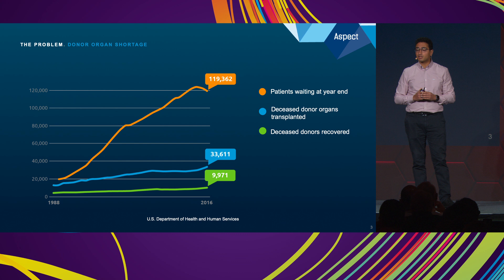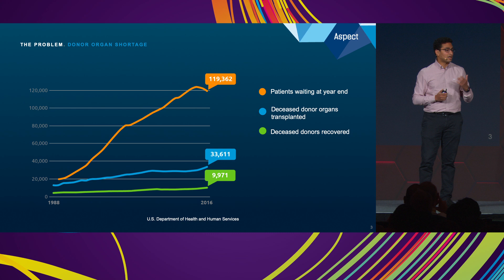Not only that, if a patient is lucky enough to obtain a donor organ, they have to live the rest of their lives on immunosuppressive drugs, exposing them to a host of diseases like cancer.